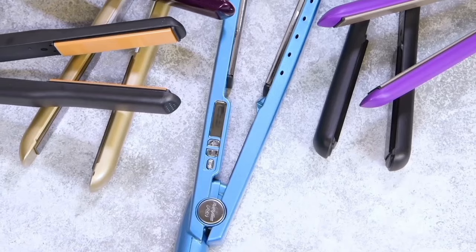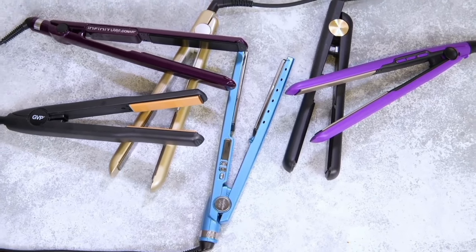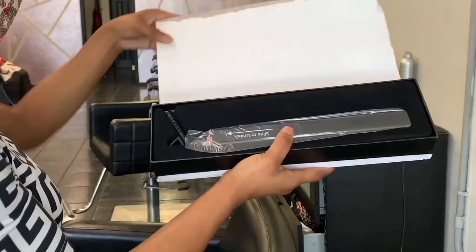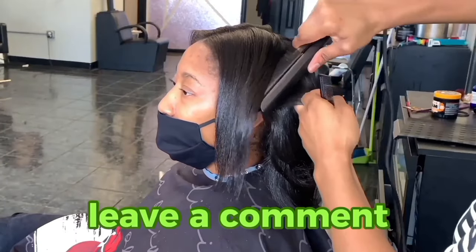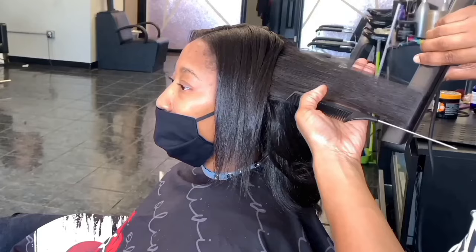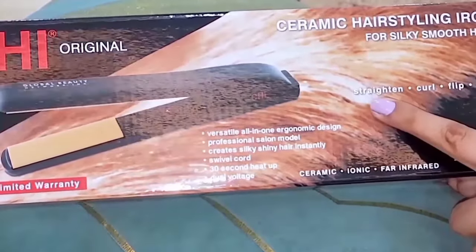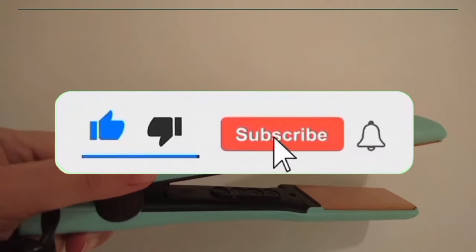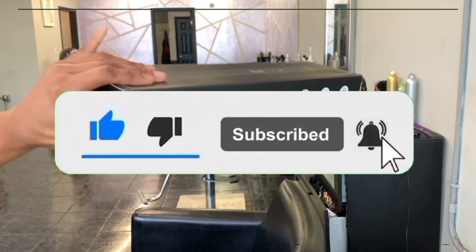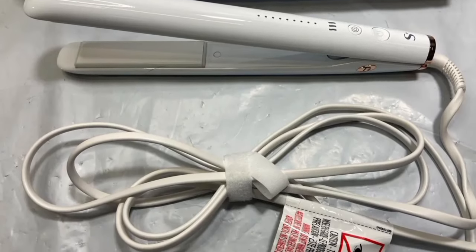So that wraps up our list of the best hair straighteners in 2024. Hope you found this video helpful. If so, please leave a thumbs up — I always appreciate that. Feel free to leave a comment suggesting future videos or questions you have, as we love getting to respond to as many as we can. And if you subscribe to the channel, welcome to our family. We've got lots more videos coming your way. Till then, stay safe, stay awesome, and I'll see you in the next video. Goodbye.